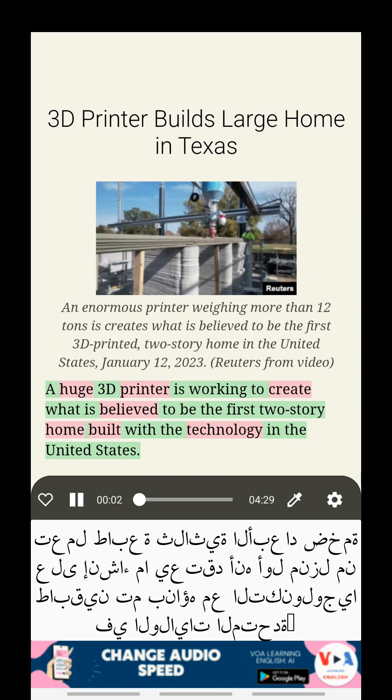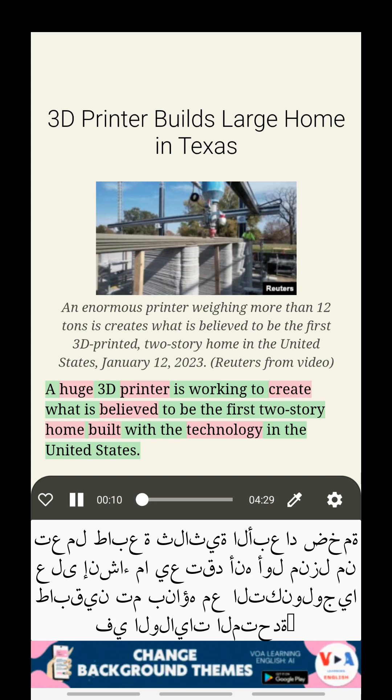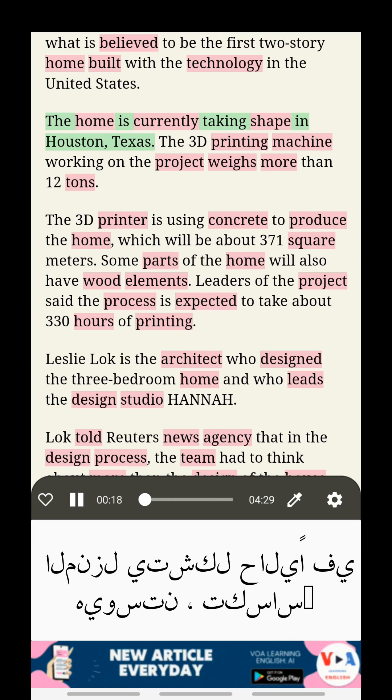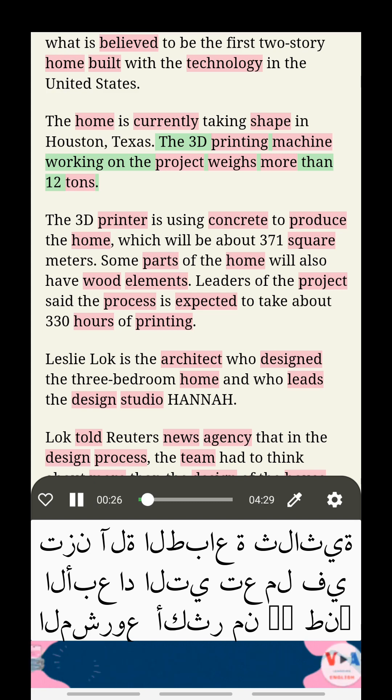A huge 3D printer is working to create what is believed to be the first two-story home built with the technology in the United States. The home is currently taking shape in Houston, Texas. The 3D printing machine working on the project weighs more than 12 tons.